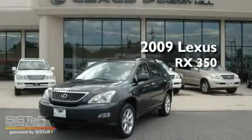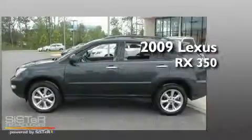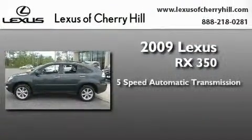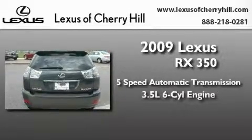This is a certified pre-owned 2009 Lexus RX 350. This crossover has a 5-speed automatic transmission, a 3.5-liter V6, and all-wheel drive.